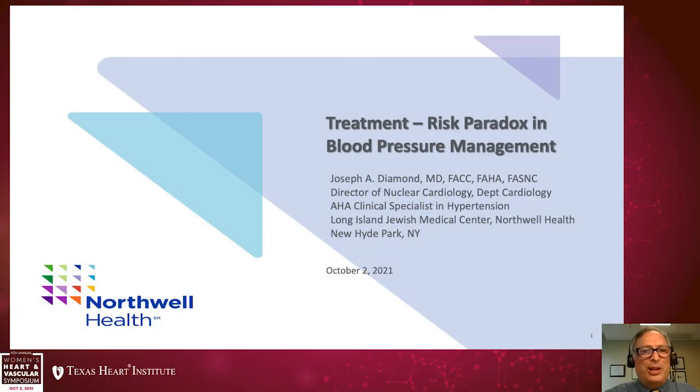Good morning. I'd like to thank Stephanie Coulter for the invitation to speak with you today on the treatment risk paradox in blood pressure management. I'm coming to you from New Hyde Park in New York on Long Island. I'm sorry I can't be with you in person, but it's a pleasure to be speaking with you.